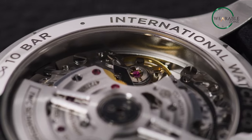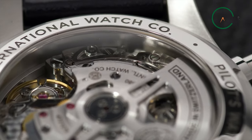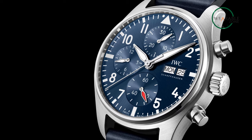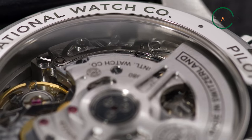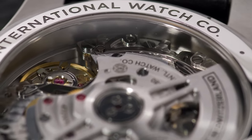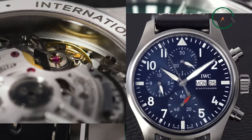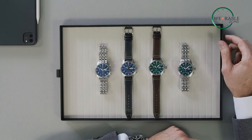The watch features a chronograph function allowing you to measure elapsed time with precision, and its tachymeter scale lets you measure average speed over a fixed distance. With up to 60 meters of water resistance, it's suitable for outdoor adventures and everyday wear. The watch is powered by a high-precision automatic movement ensuring accurate timekeeping, and the calendar function also displays precise dates and times. Whether you're an aviation fan or simply looking for a stylish and reliable watch, the IWC Pilot Chronograph is a great choice.